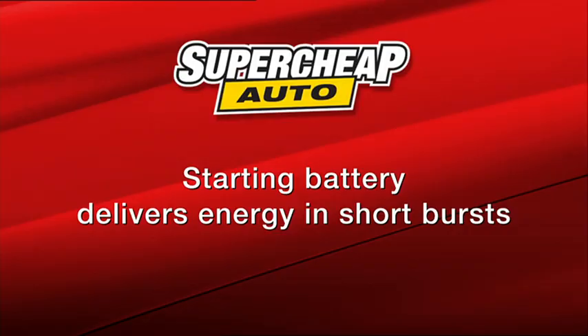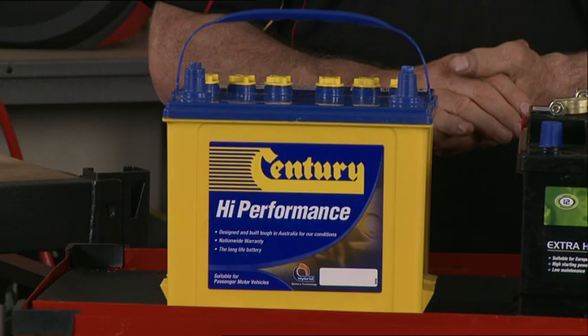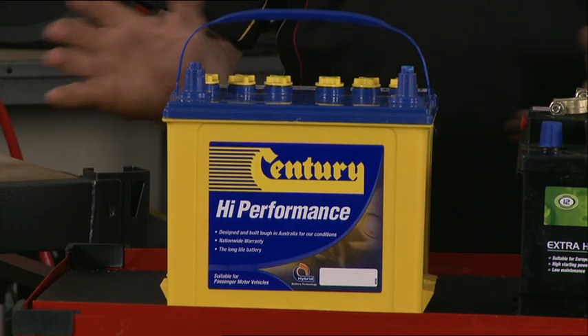Basically, there are two types of automotive batteries: the starting battery and the deep cycle battery. The starting battery is designed to deliver quick bursts of energy for starting engines and has a greater number of plates. Starting batteries shouldn't be used for deep cycle applications as their lifespan will be drastically reduced.